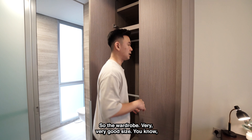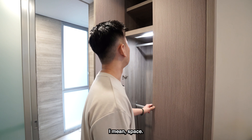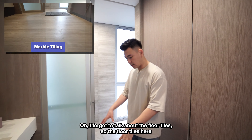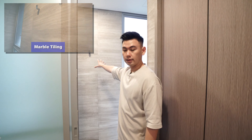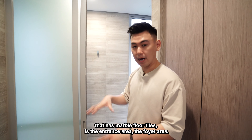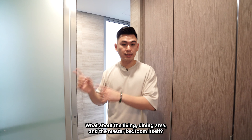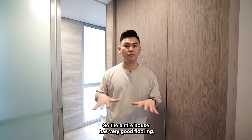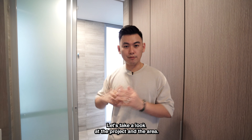The wardrobe is a very good size. The floor tiles throughout the bathroom and entrance foyer area are marble tiling, and the wall tiles are also marble. As for the living, dining, and master bedroom areas, they feature timber flooring. The entire house has very good quality flooring throughout. Enough about the house — let's take a look at the project and the surrounding area.